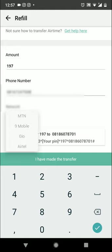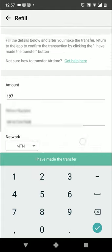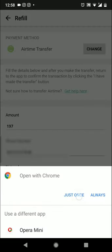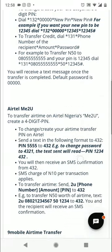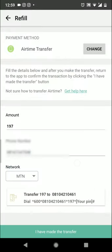This is the MTN transfer code. If I select 9Mobile it shows the 9Mobile transfer code; if I select Glo it shows the Glo transfer code. But I'm using MTN so the instructions are here. If you don't know how to transfer airtime from your line, click on the 'Get Help' text and you'll be taken to a page that shows you how to send airtime for MTN, Glo, Etisalat, or 9Mobile.